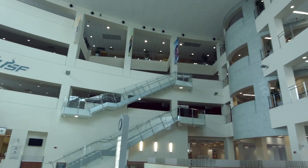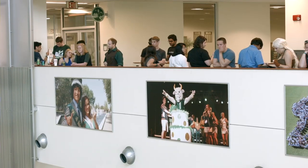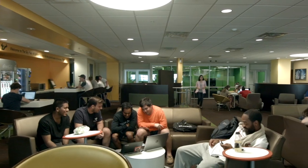At the Marshall Center, there's never a dull moment. It's the hub of student activity on campus, and it's just one more thing that's great about being a USF Bull.